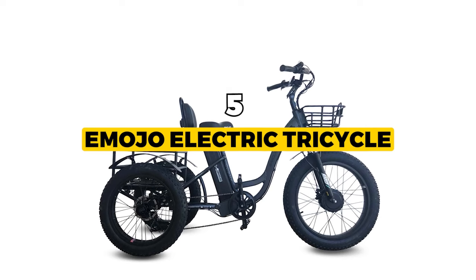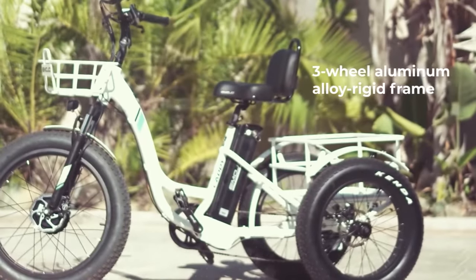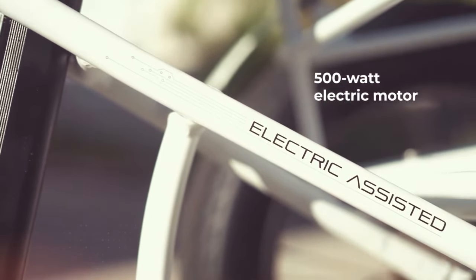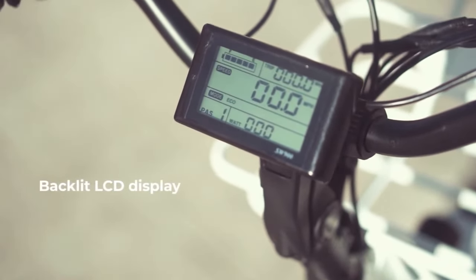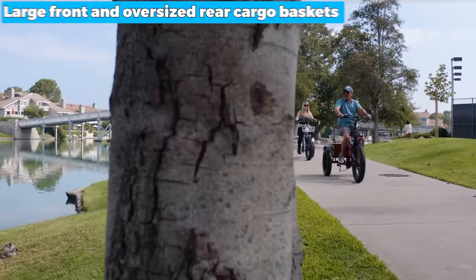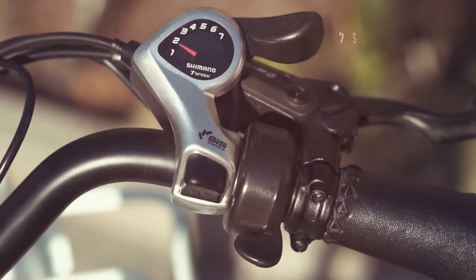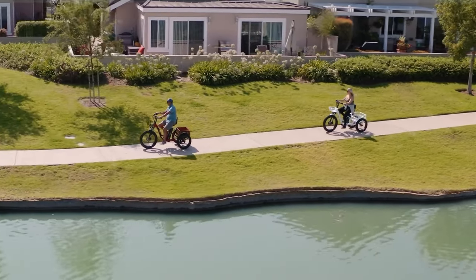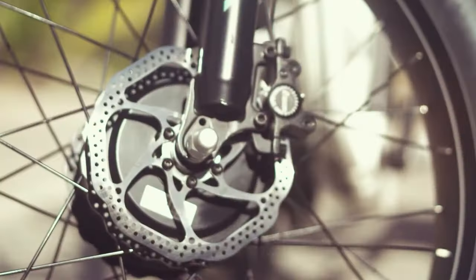The next one is the best design: the Emojo electric tricycle. The Emojo electric tricycle is the perfect companion for those seeking a heavy-duty and reliable ride. Its sturdy design and comfortable fat tires ensure a smooth and enjoyable journey. With a powerful 500W motor and 48V battery, this tricycle offers excellent performance at a top speed of 20 miles per hour. Large front and oversized rear cargo baskets provide ample storage space for heavy items, groceries or even your furry friend. Moreover, the Emojo electric tricycle delivers hydraulic brakes, ensuring efficient and reliable stopping power. The aluminum alloy frame weighing approximately 70 pounds can accommodate an impressive maximum load capacity of 320 pounds.